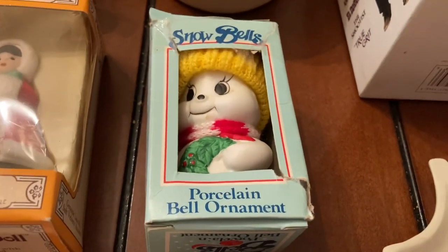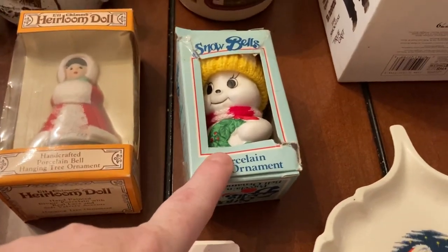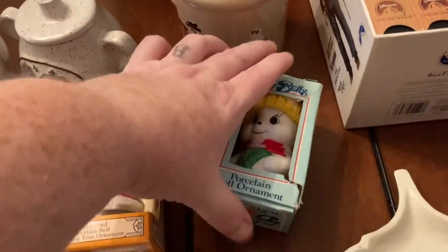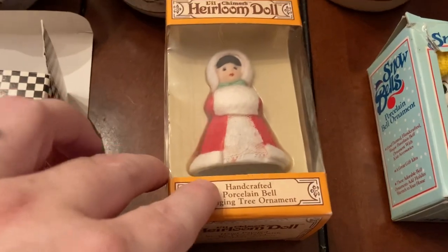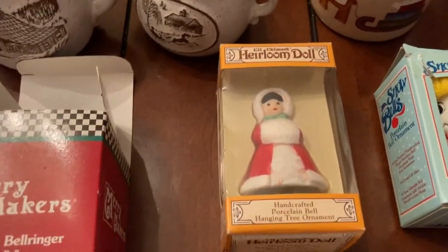There's a little porcelain bail ornament — these are vintage because they're made with bisque, and they don't make ornaments with bisque anymore. It was hand-painted. Then there's an heirloom doll, though I'll tell you the bail is missing out of it.